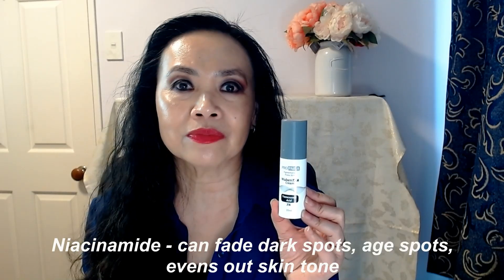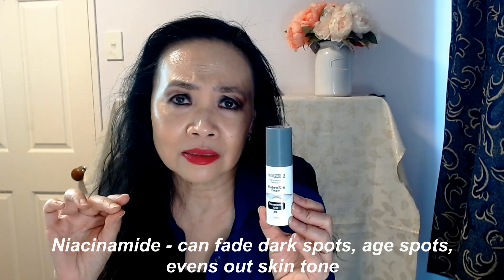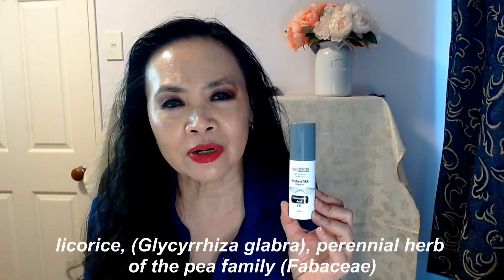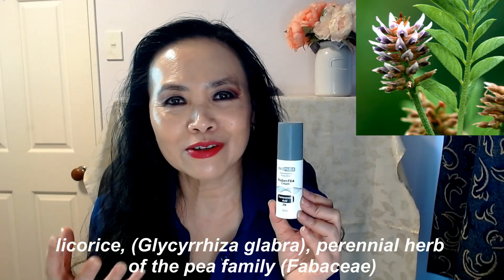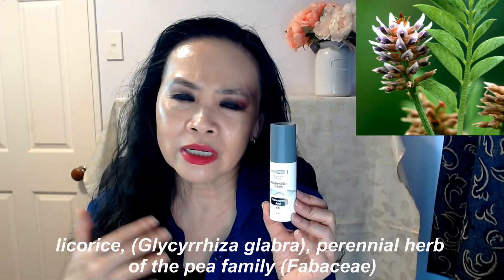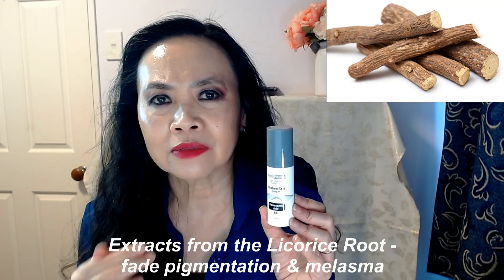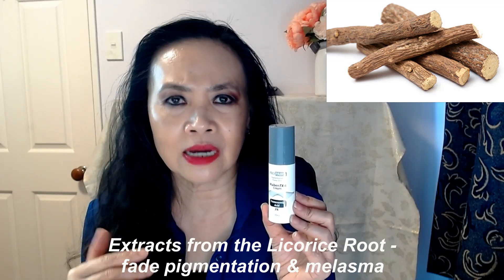The other ingredient is niacinamide. Niacinamide has also been proven in laboratory studies to fade dark spots and age spots, and it evens out skin tone. The third ingredient in this product is licorice root. Licorice root comes as an extract from the licorice plant and is grown in many Asian countries. The extract has been shown to fade pigmentation, melasma, and dark spots.